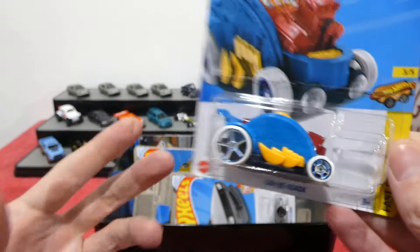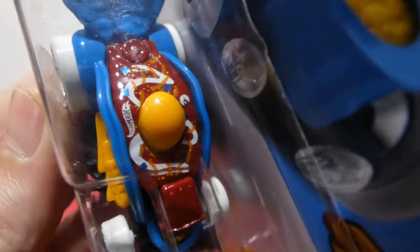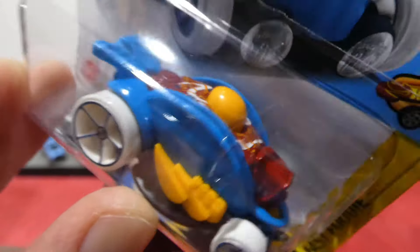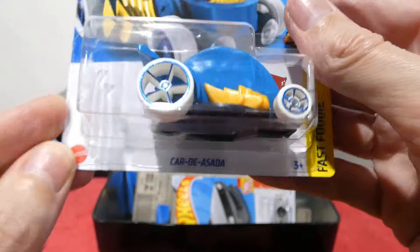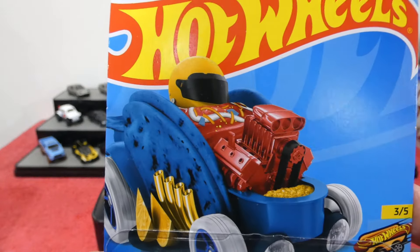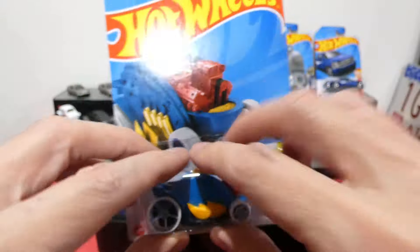Next up we have the treasure hunt — the Car de Asada with a little circle flame logo. It's got all the toppings on what I think is supposed to be a quesadilla, with nachos sticking out the back. The card art is really cool, and there's a little circle flame logo hiding at the bottom as well.